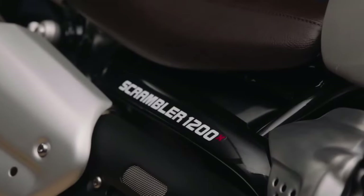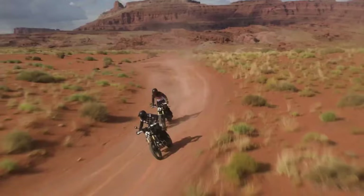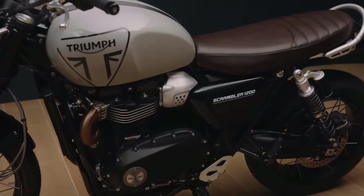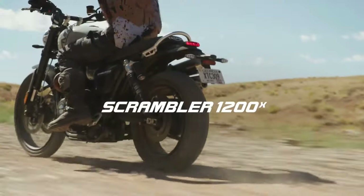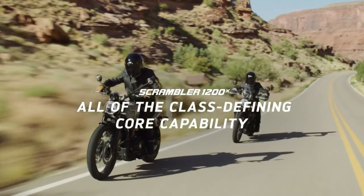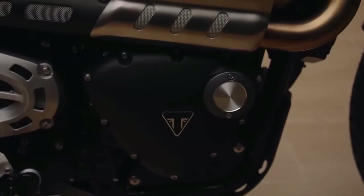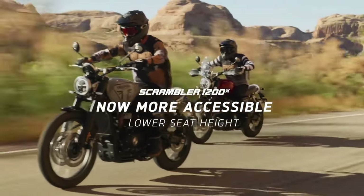Triumph is launching its Scrambler lineup for 2024, with the introduction of the new, more accessible Scrambler 1200X, and an enhanced top specification Scrambler 1200XE. Featuring Triumph's high-power 1,200cc Bonneville engine with torque-rich performance, off-road-ready 21-inch front wheel, and Triumph's premium quality and finish.